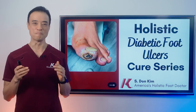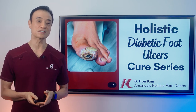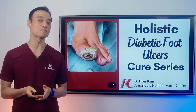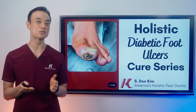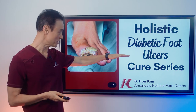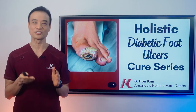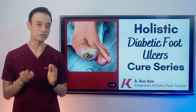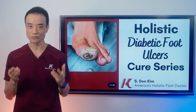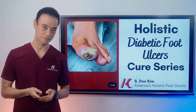Hello everyone, this is Dr. Kim, America's Holistic Foot Doctor. In the last 30 years of my medical practice, I've seen thousands upon thousands of diabetic patients. One of the most common results of being diabetic is a diabetic ulcer that can lead to severe complications such as amputation. In this video series called Holistic Diabetic Foot Ulcers Cure Series, I would like to share with you how I treat my foot ulcer patients in my office and how I empower my patients to take control of diabetic conditions, which in turn would help cure their foot ulcers.